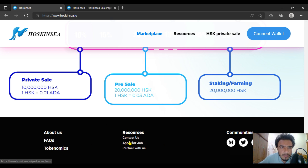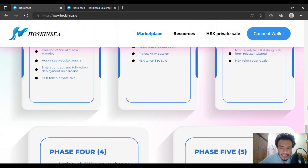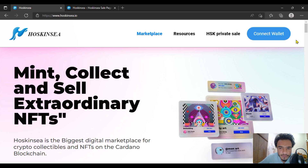Here are the quick links about Hoskinsea. It is an amazing project — invest in this project to get more and more benefit in less time. Here are the social media links for Hoskinsea. You have to follow them — the links are already given in the description of this video. If you have any questions regarding Hoskinsea, make a comment and I will be there for you. Thank you so much, take care of yourself.